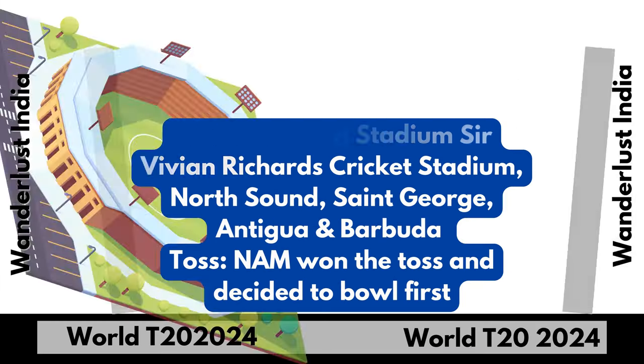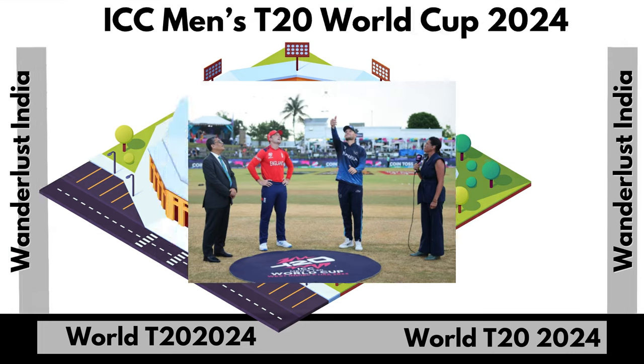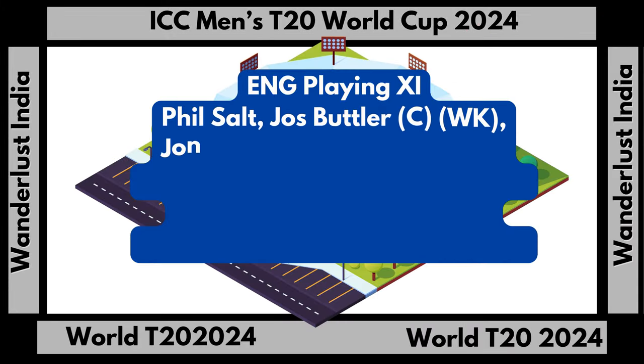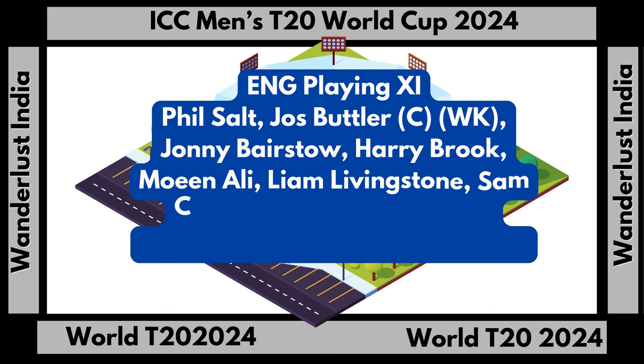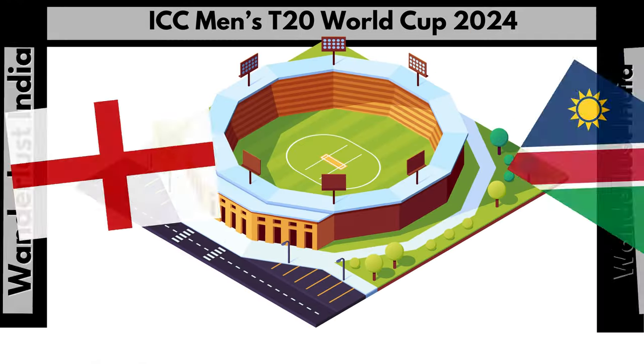Here is the playing eleven for England team. Here is the playing eleven for Namibia team.